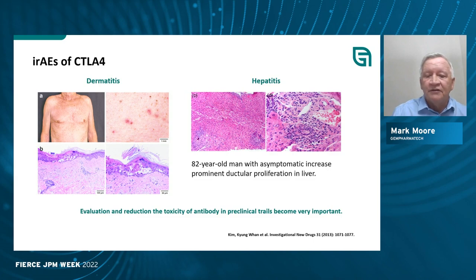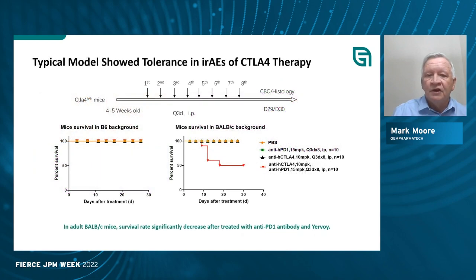This is an example taking place in a human clinical trial using these models, where you see examples of dermatitis as well as hepatitis in an 82-year-old man. We have a very high-throughput facility and make our genetically engineered models on both the common C57 Black 6 strain and on the BALB/c strain.